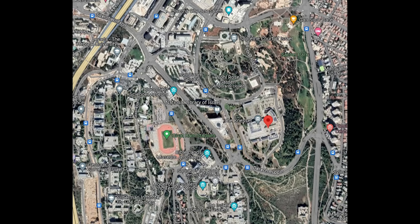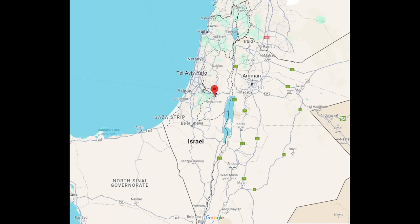But some did get through. This video here, for example, shows an impact in the Negev area of Israel. We are going to have to wait and see how many were intercepted, how many got through, and of course the damage caused by this attack.